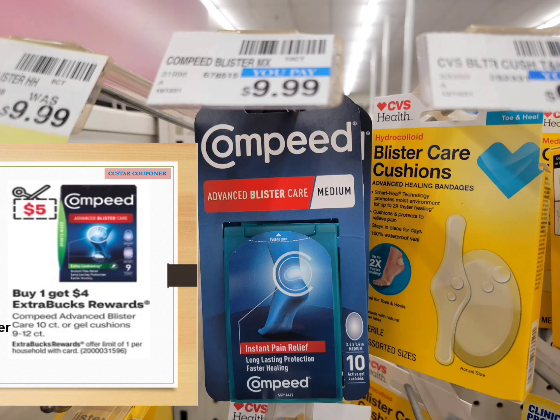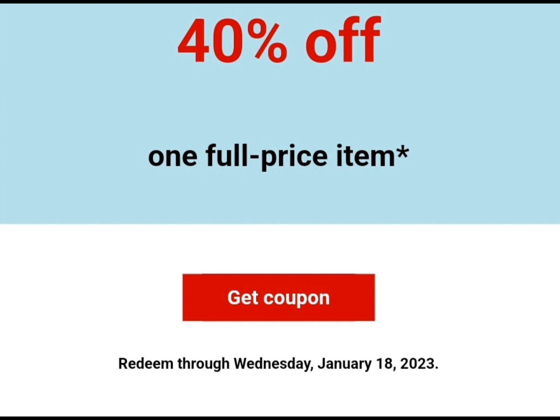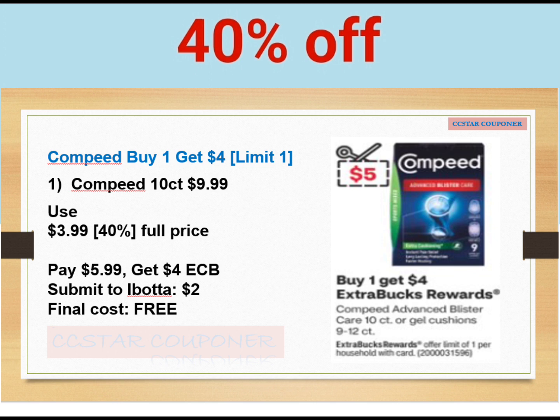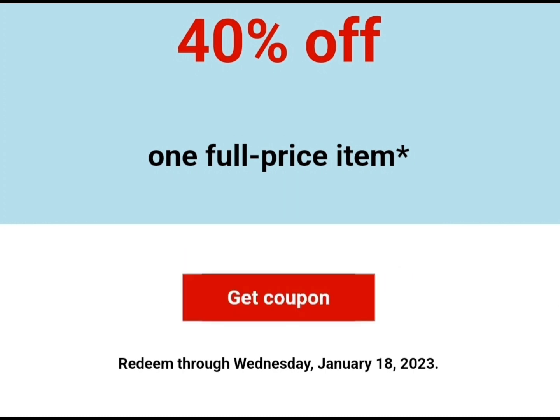This product is at regular price, but when you buy one you will get four dollars ExtraBucks. I did not have any coupons on this account, but I do have a 40% off one full price item, so it applied three dollars and 99 cents. After that 40% off, I paid five dollars and 99 cents. I decided to pay using my gift card to maximize savings, because if you rolled an ExtraBuck, the 40% off will apply after the ExtraBuck. So I paid five dollars and 99 cents but got back the four dollar ExtraBuck and submitted my receipt to Ibotta to get back two dollars cash back. The final cost is completely free.